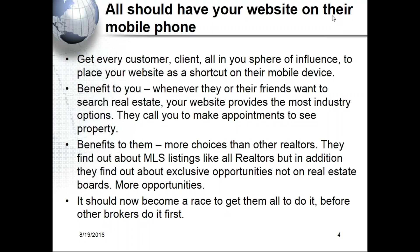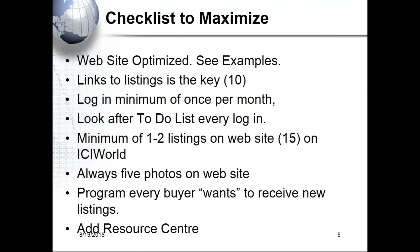It should actually become a race now to get every one of your clients to add your shortcut before other brokers do it first. You could even do an email campaign saying, 'Add our mobile site to your phone so that in the future, if you're looking to buy or sell in the next one to ten years, you can search and help other people too.' You become the most relevant person to all of those people when they want to deal in real estate.